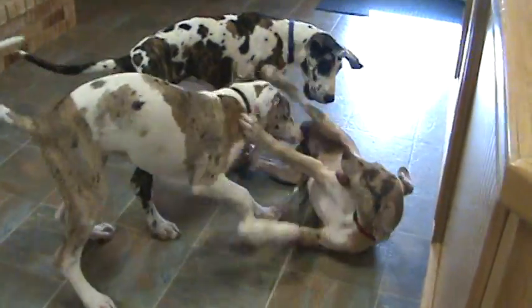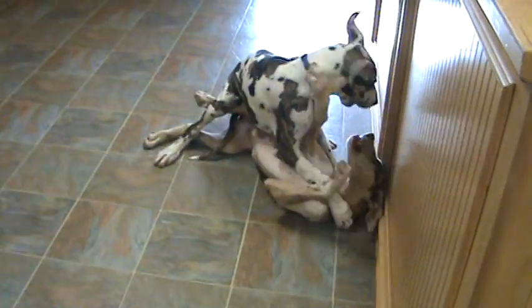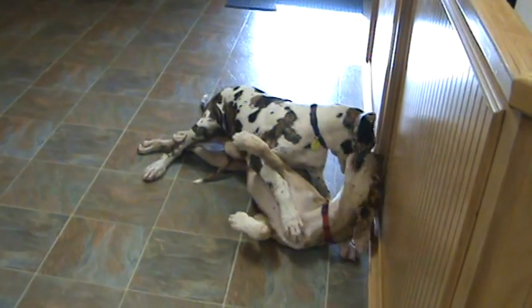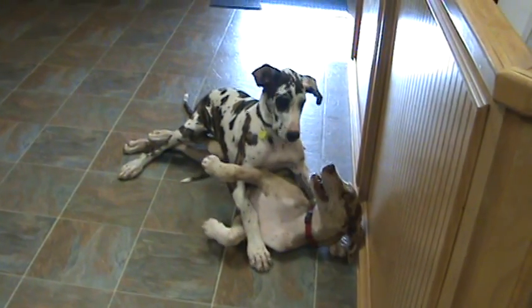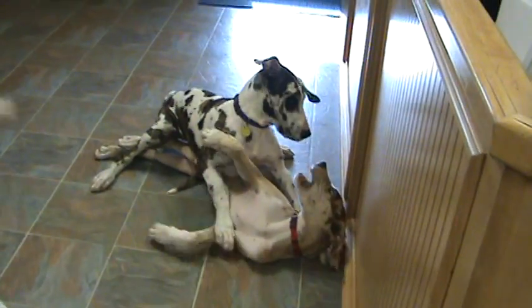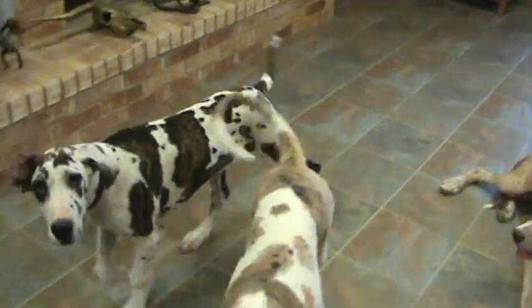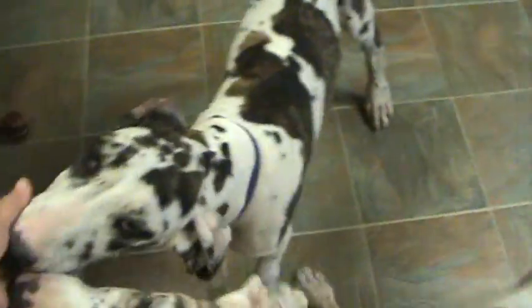Yeah, don't take on her too much now — be nice. She's your new sister. Ginger, she doesn't like you on her, get off. Good dog. Good girl, Ginger.